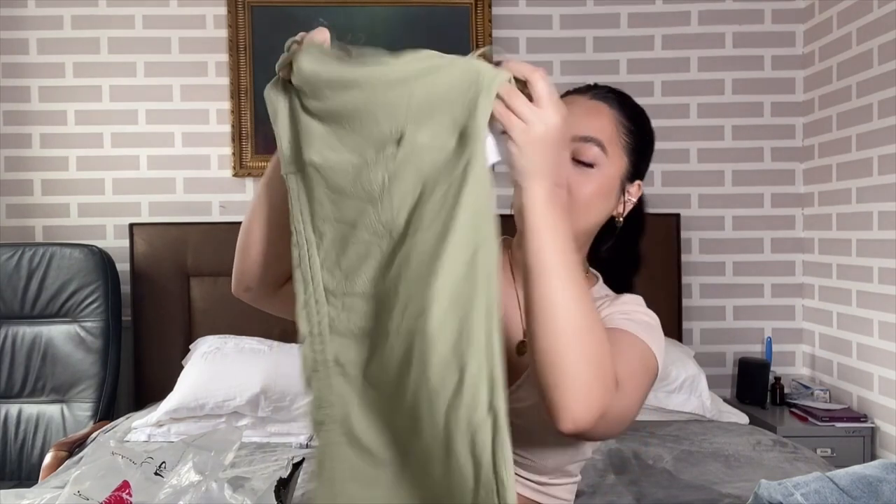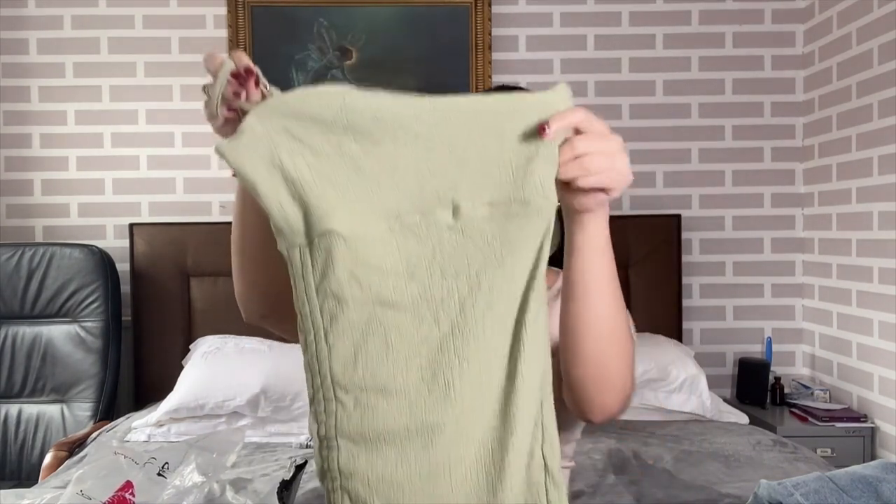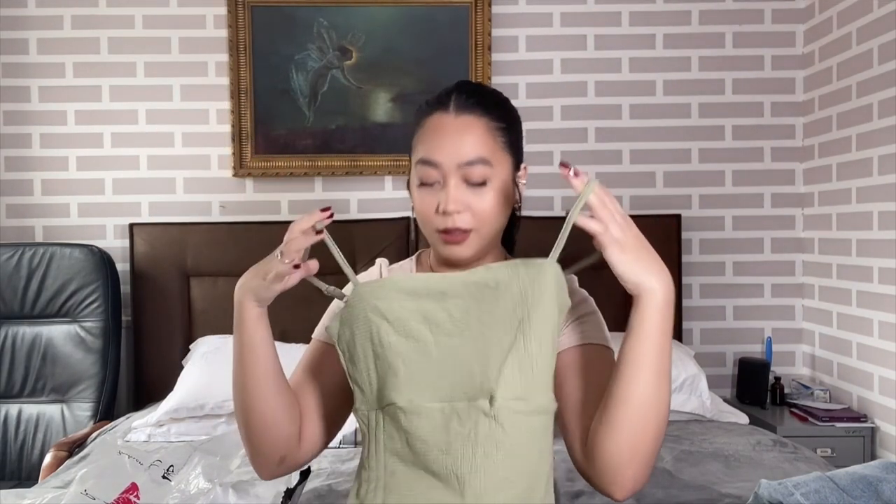That's what it looks like — it looks a bit small so I'm not sure if it's going to fit. It's a mini dress, so let me try it on and show you.